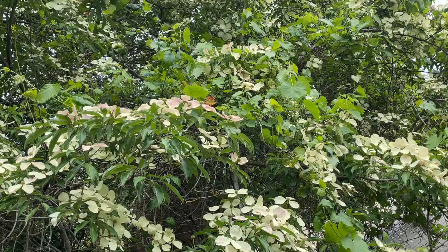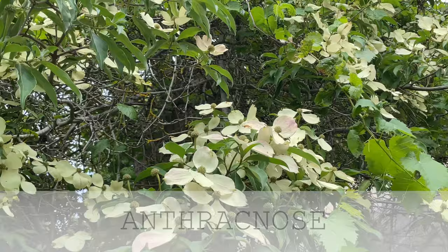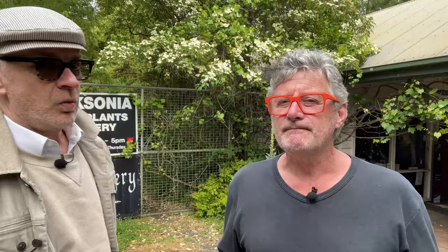There are a couple of dogwoods that come from Japan, so they're fairly distributed around the Asian area. In the previous video we talked about the specific disease that affects dogwoods — anthracnose. Does that affect the Asiatic ones? No, they seem to be pretty well immune to it. The anthracnose disease probably developed in China or somewhere in Asia, and when it got into North America — where the dogwoods had no prior contact with it and no resistance — it created all sorts of havoc with the North American species. So if you're in an area where anthracnose is a problem, growing these Asian dogwoods should avoid that issue.